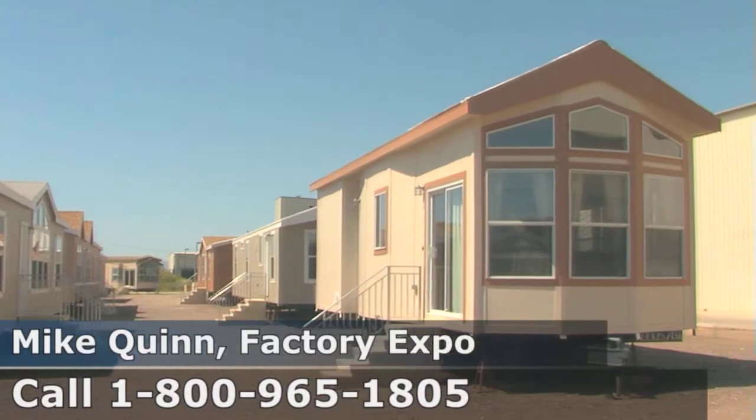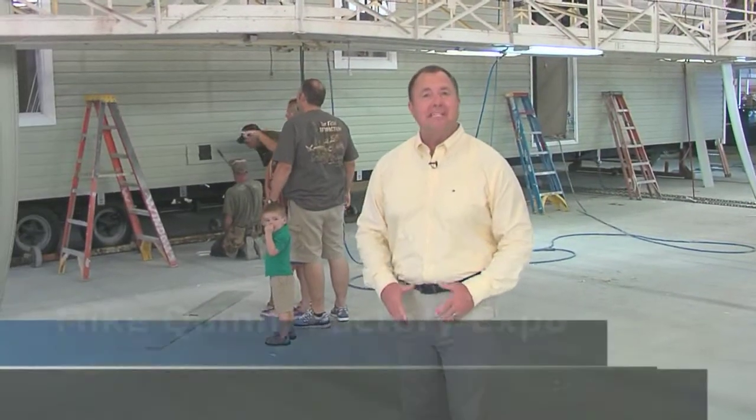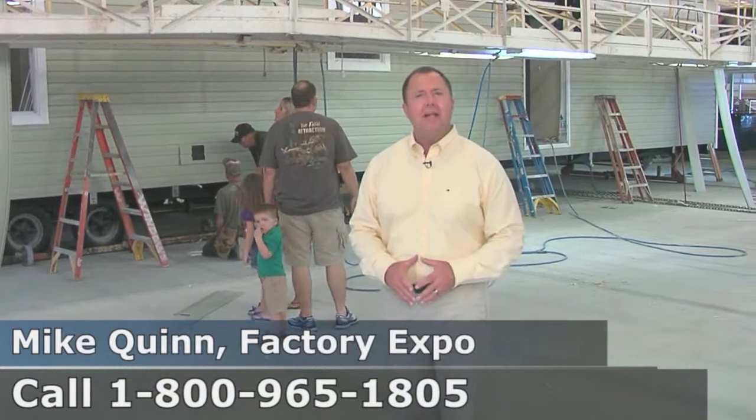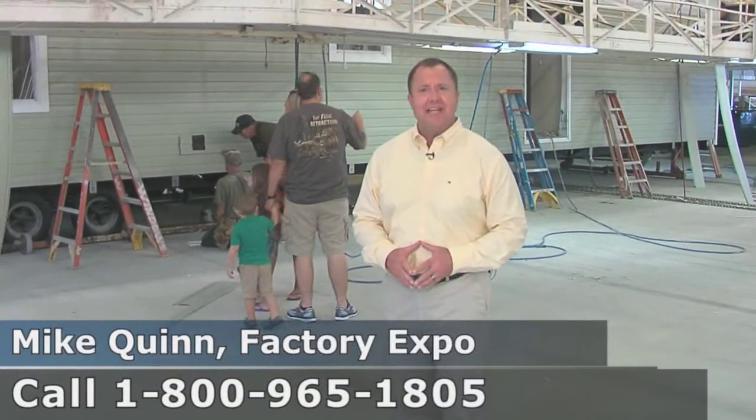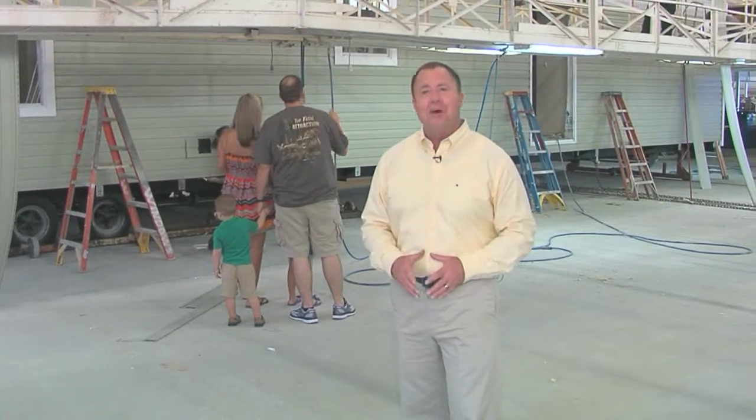You can see all of it in our model village here and in our design center. We know the family makes the buying decision, so call the number on the screen, talk to one of our housing consultants, let us arrange a family factory tour, and get you into the home of your dreams.